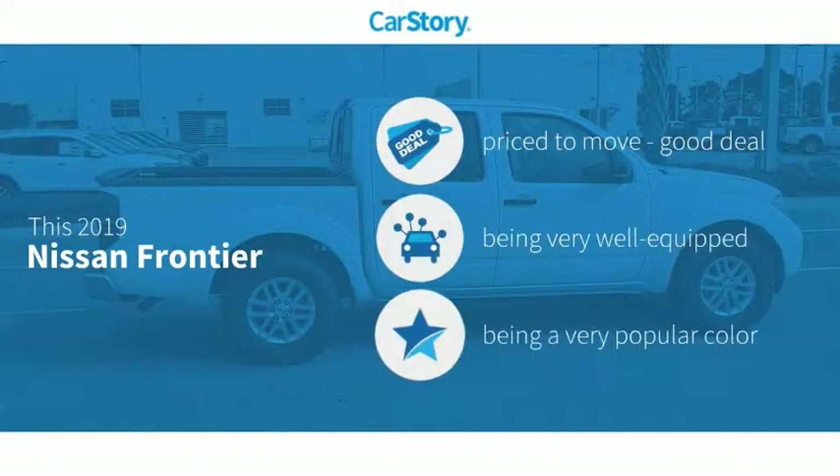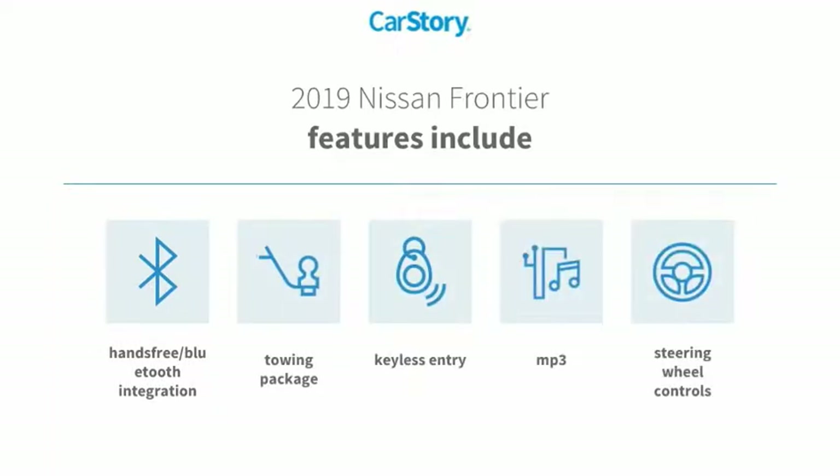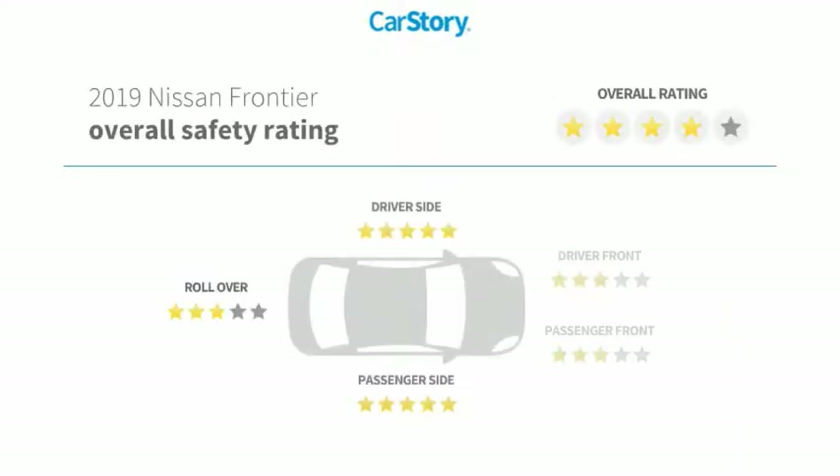Car Story research indicates this vehicle as being priced below the average market price, loaded with features. Features also include keyless entry, towing package, steering wheel controls, MP3, and hands-free Bluetooth integration with these ratings.